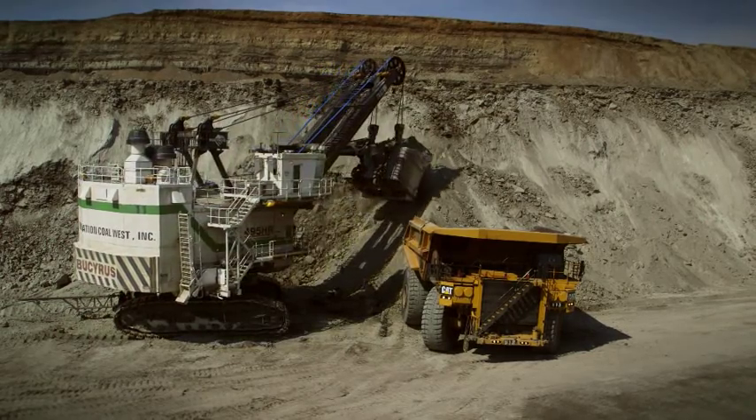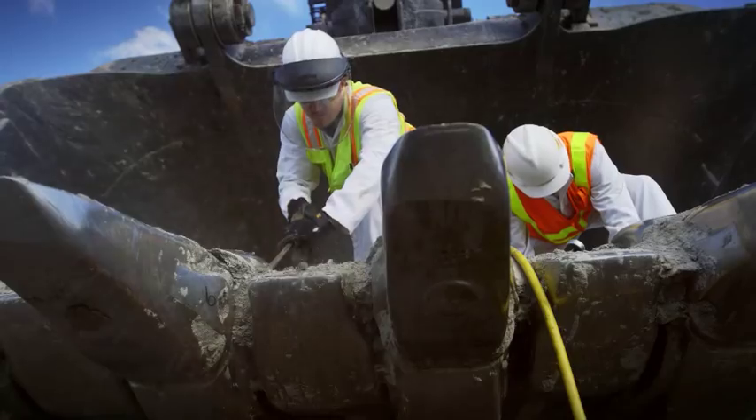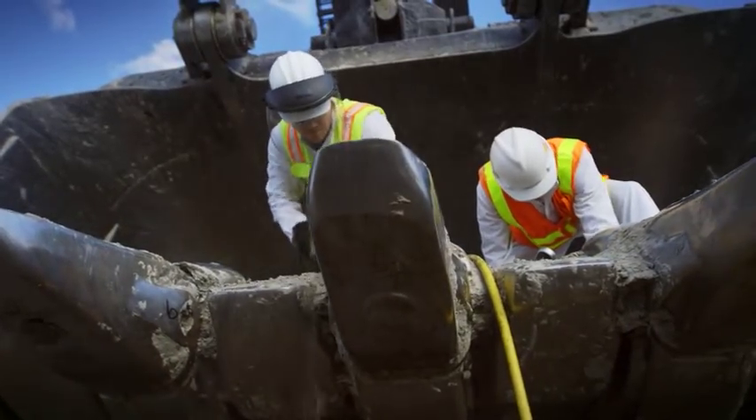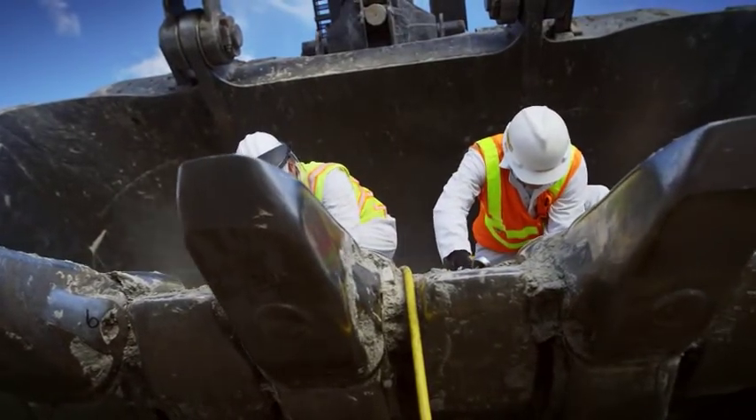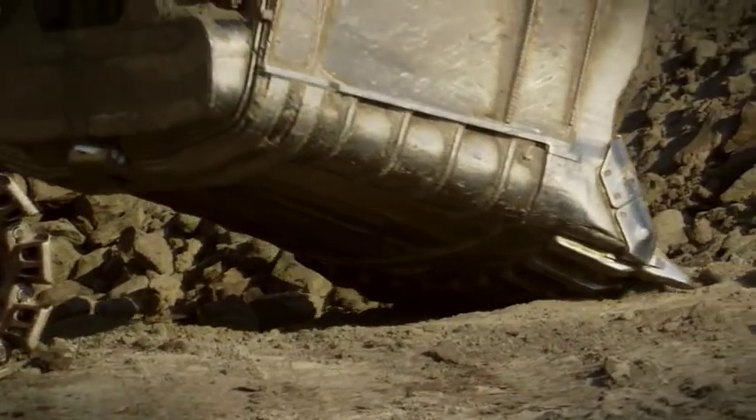Caterpillar came back to the design table with all the data and addressed all of the issues. The customer had decided to go with a competitive product on the PSD, but after the design changes and review with the customer and Wyoming Machinery, Caterpillar proved they had addressed all of the issues. The customer was confident to go with CAT GET.